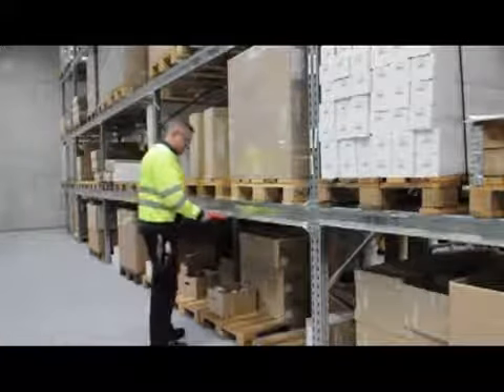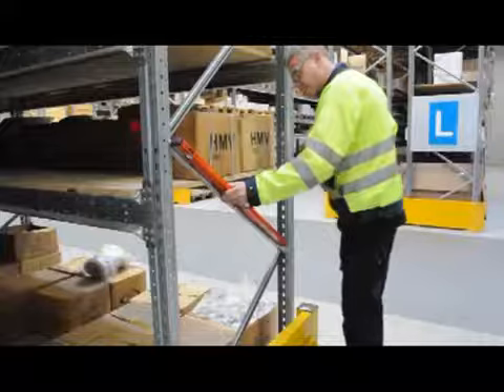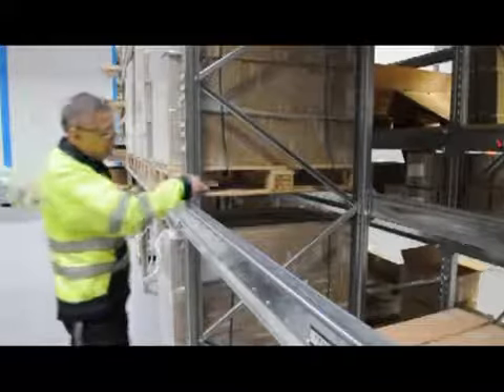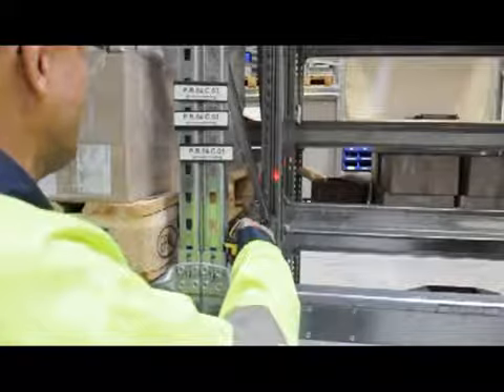During the inspection all uprights, beams and bracing are checked to ensure they conform to the necessary standards. All components are checked for deformities, as sometimes incidents aren't reported by the warehouse staff and can go unnoticed.